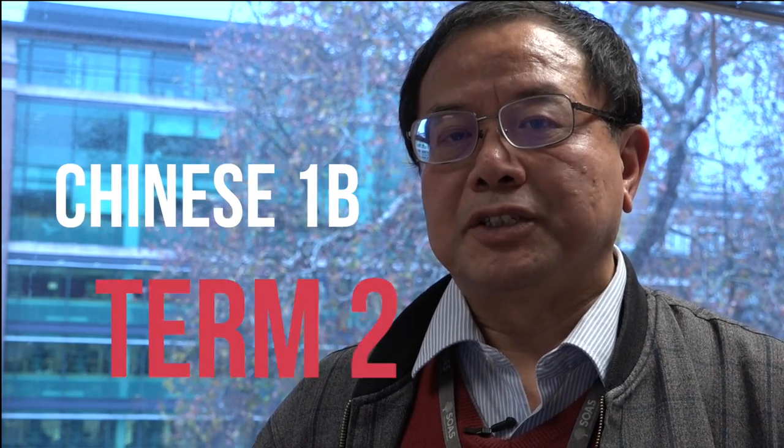Let me now introduce to you the course called Chinese 1B. Chinese 1B follows Chinese 1A. So if you take Chinese 1A in term 1, you can continue and take Chinese 1B in term 2.